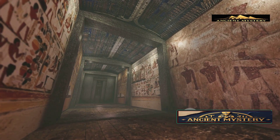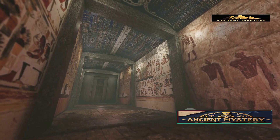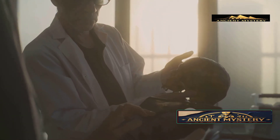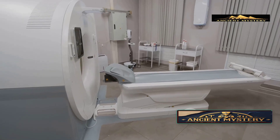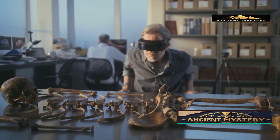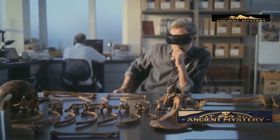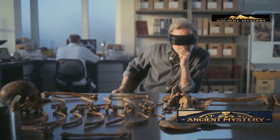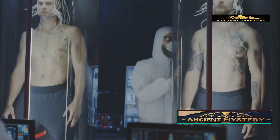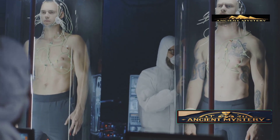You might be wondering: how do we know anything about this mummy if it's never been unwrapped? Here's where modern science becomes our time machine. Thanks to advanced technology like X-ray scanning and CT imaging, archaeologists can now peek inside ancient sarcophagi without disturbing a single thread of linen. These technological marvels have revealed fascinating secrets about the Bashiri mummy without ever compromising its pristine condition.